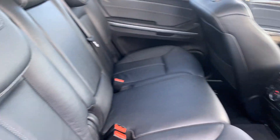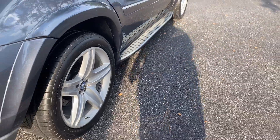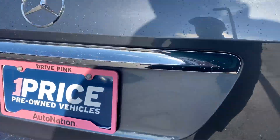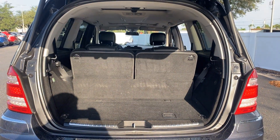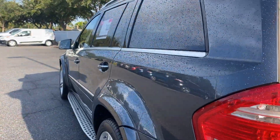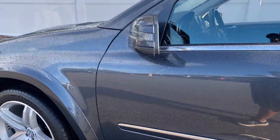The second row seats, running boards, aluminum wheels, backup sensors, power tailgate, backup camera, and storage. The third row seats fold down for additional storage. This vehicle is 4MATIC, meaning all-wheel drive.